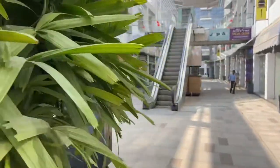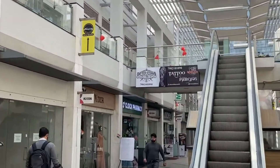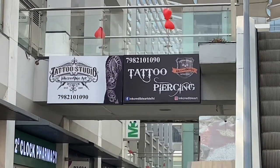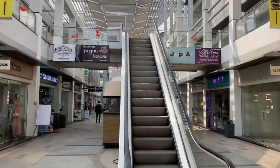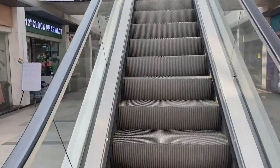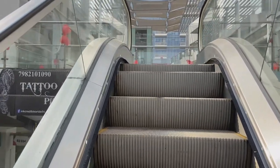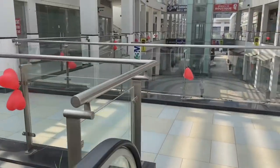So guys, I have found the place where I am going to get my tattoo. Finally, I have found the place. I have a link to the address and location on the map, which I have put in the description.